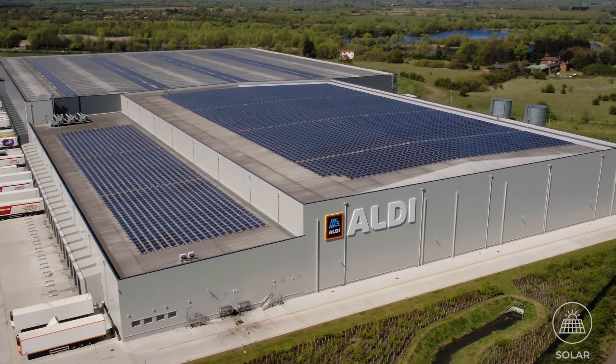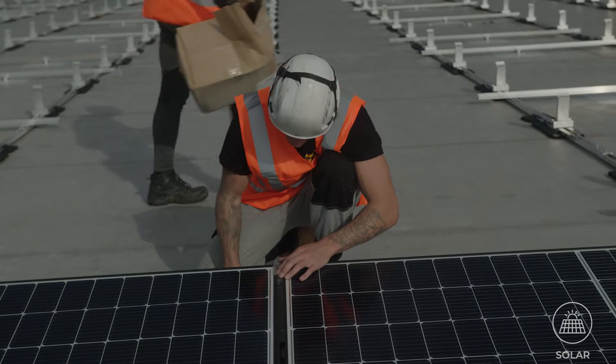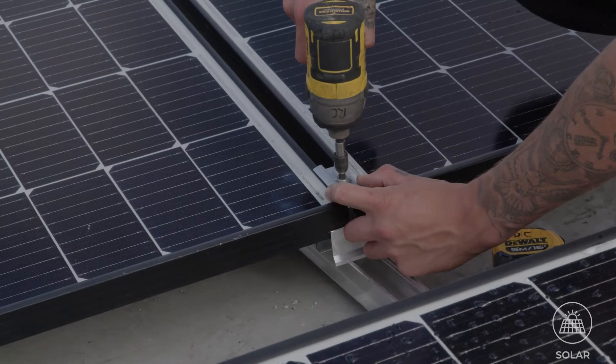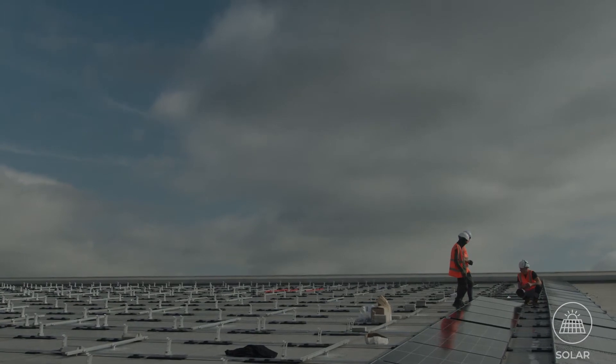We have a proven track record in designing commercial rooftop solar PV systems that are able to meet the varying demands of UK businesses in all sectors. Building on our experience as the go-to commercial solar panel company in the UK, we'll work with you to design a system that both meets your energy needs and reduces the environmental impact of your business, all whilst taking advantage of previously unused roof space.